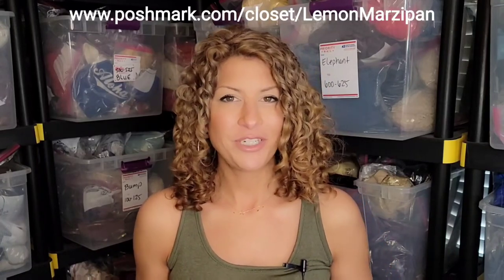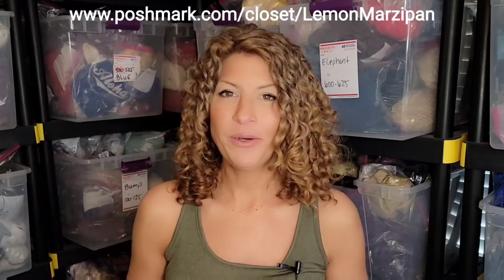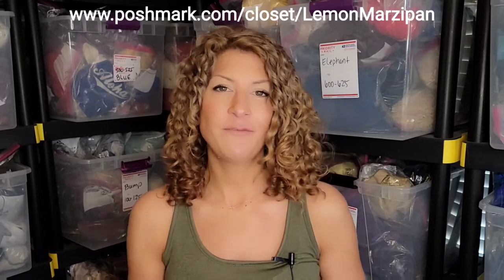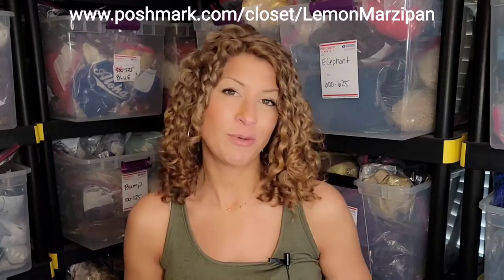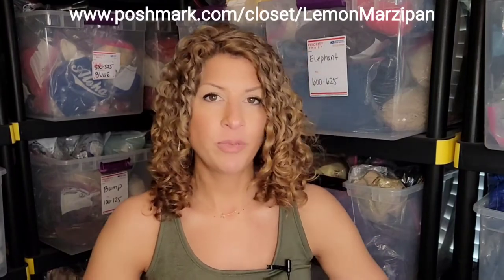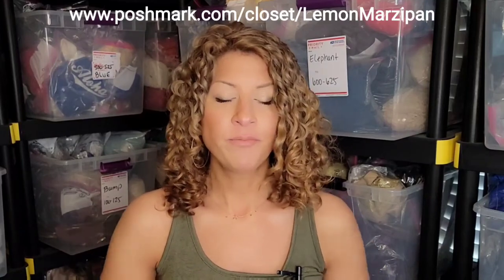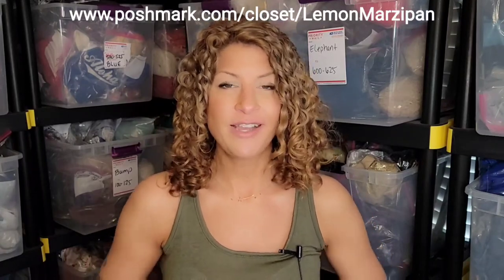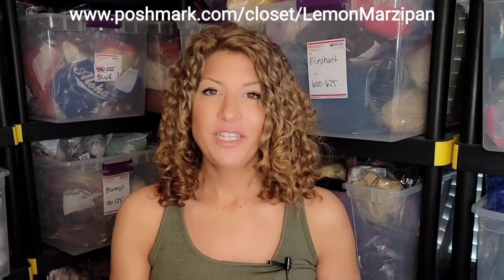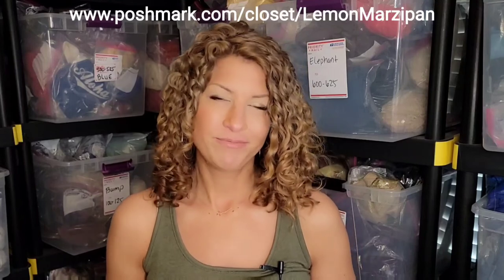Thank you guys for watching and sticking out this far into the video — I really appreciate it. Please hit the like and subscribe button and check out my closet below. Don't forget to use that coupon code to save $10 on your first purchase if you're new to Poshmark. If you have any questions, leave them in the comments and I'll respond — it'll also give me ideas for future videos. I hope you guys are having a great week, and if you're a reseller, I hope your sales are coming in fast and consistent. I'll see you next week. Take care!